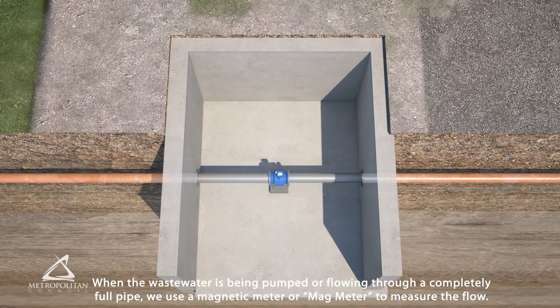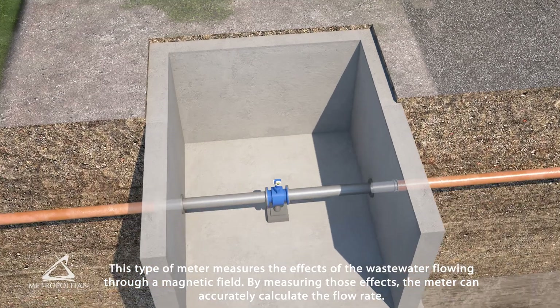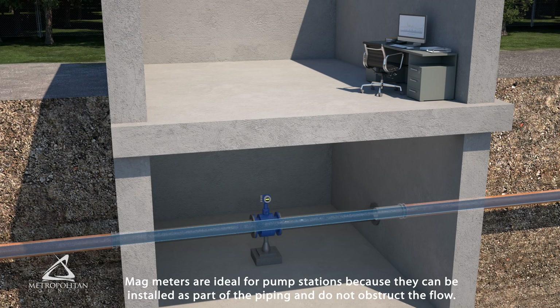When the wastewater is being pumped or flowing through a completely full pipe, we use a magnetic meter or magmeter to measure the flow. This type of meter measures the effects of the wastewater flowing through a magnetic field. By measuring those effects, the meter can accurately calculate the flow rate. Magmeters are ideal for pump stations because they can be installed as part of the piping and do not obstruct the flow.